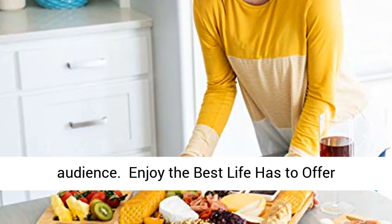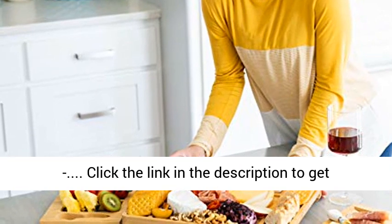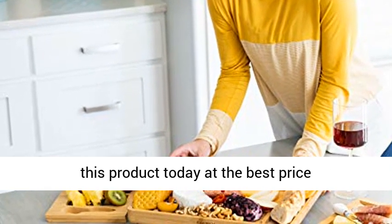Enjoy the best life has to offer. Click the link in the description to get this product today at the best price.